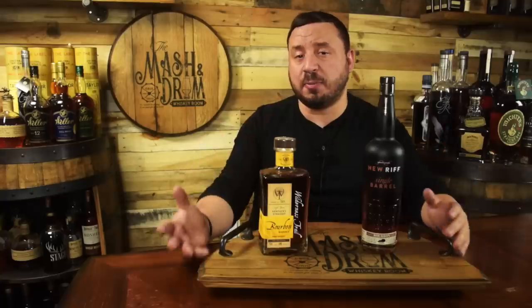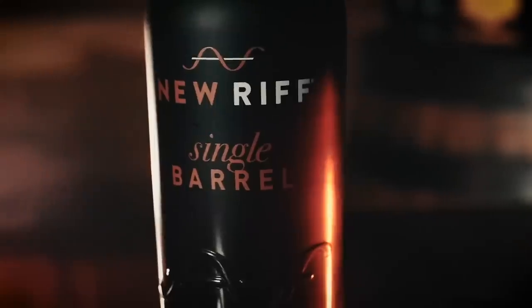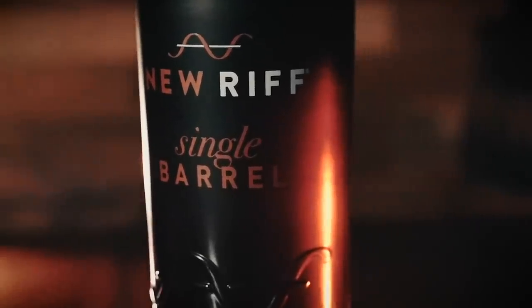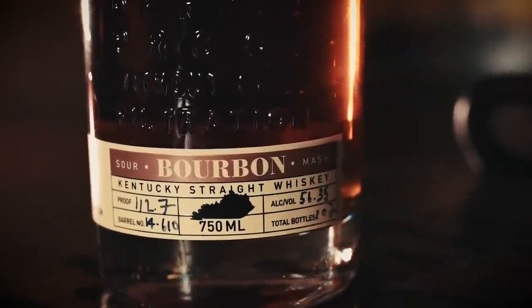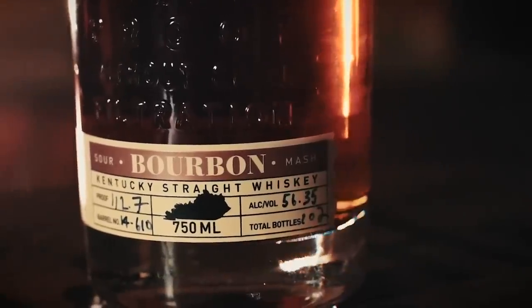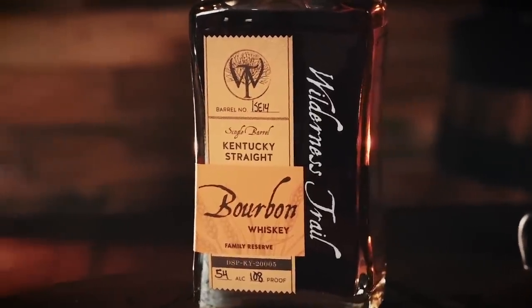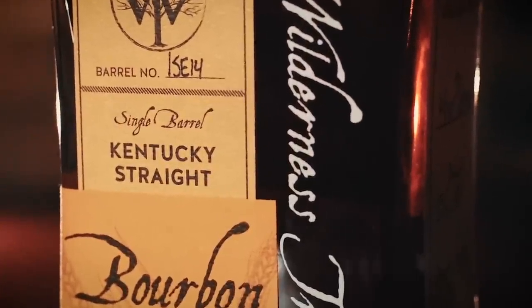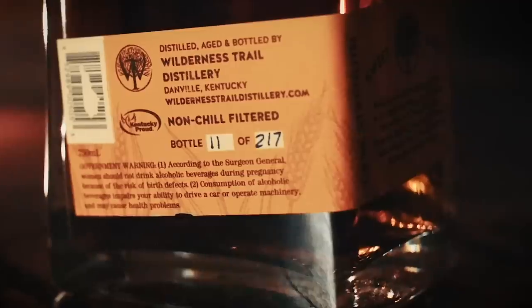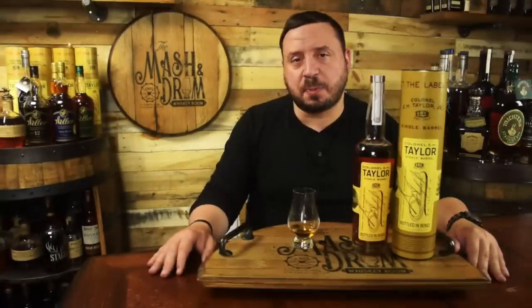Lastly, craft distilleries like New Riff and Wilderness Trail offer affordable single barrels for about $50 to $60. These might not be as old as some of the others I mentioned, but they definitely taste that way. They're non-chill filtered, which gives them a creamier mouthfeel — about 100 proof, this one is 112 proof — offering a lot of different flavors at affordable prices, instead of chasing down a Colonel Taylor Single Barrel that you either won't find or will get charged an arm and a leg for.